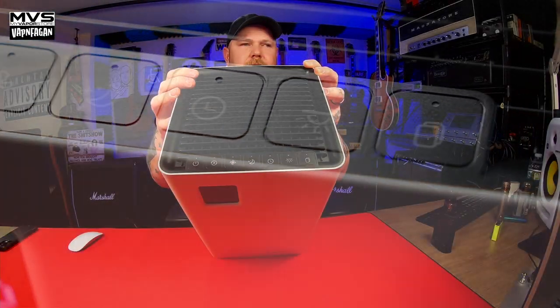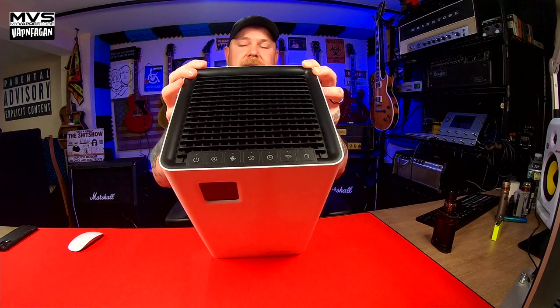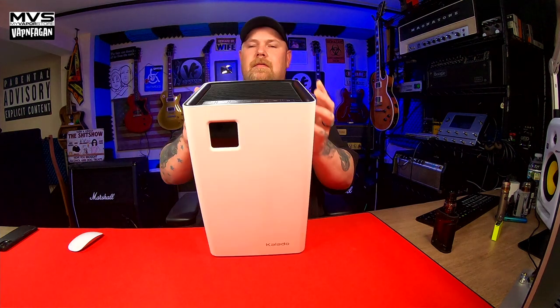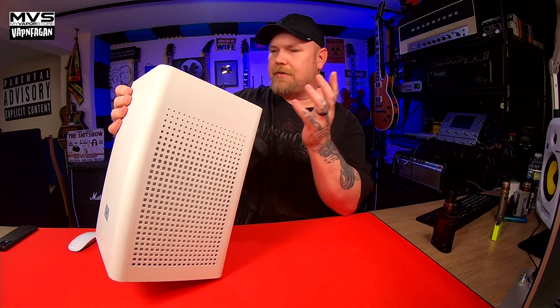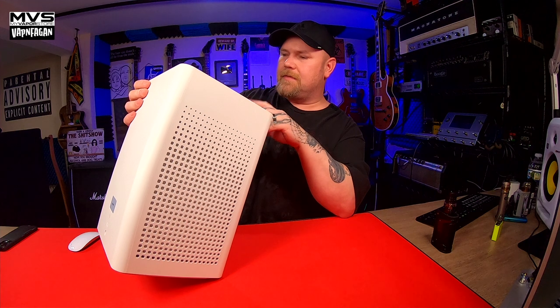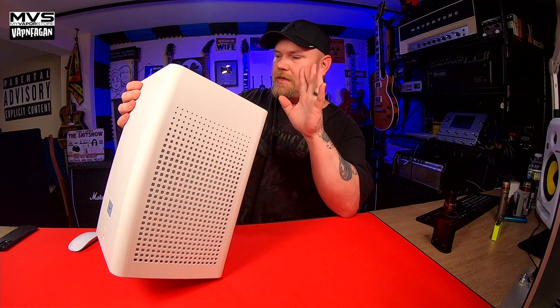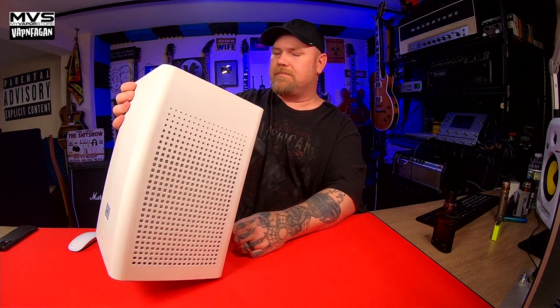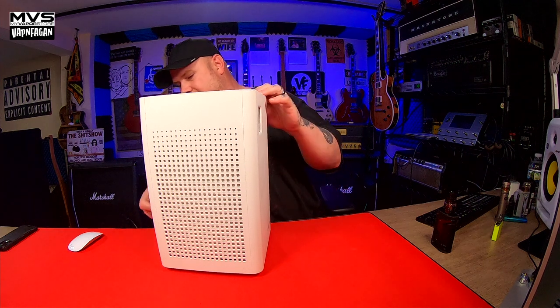Up top we have touch buttons. The buttons themselves don't light up but there are tiny LED indicators above them so you can see them in the dark — though I prefer using the app since you can see everything you're doing. We've got the power button, fan speed with five different speeds, a timer mode, sleep mode which quiets it down, a light on/off button with three brightness settings, and a Wi-Fi connect button. Pretty simple and self-explanatory. With that said, let's plug this bad boy in.